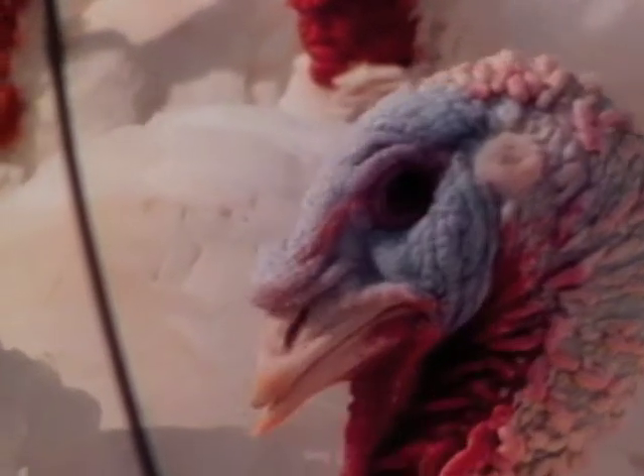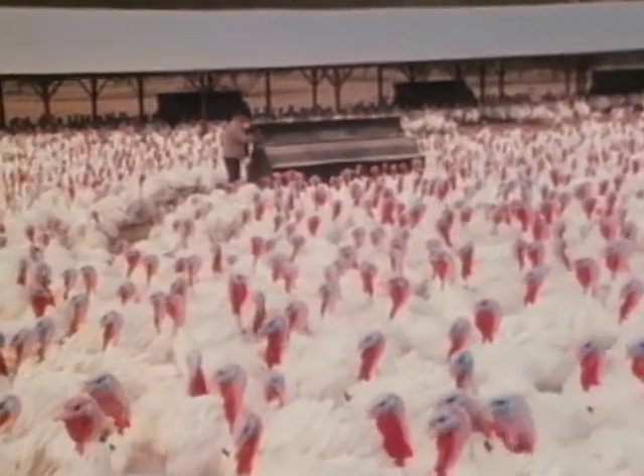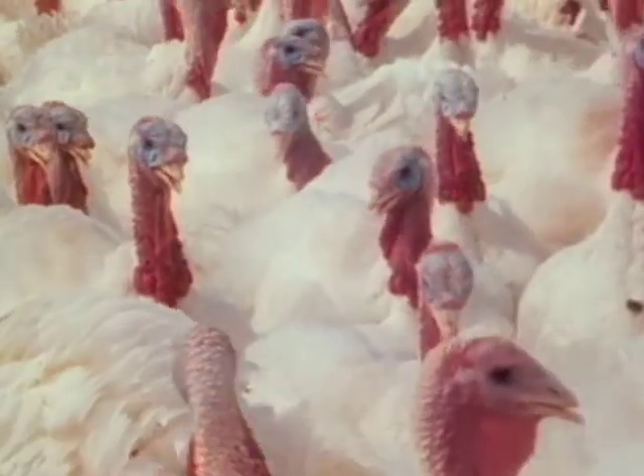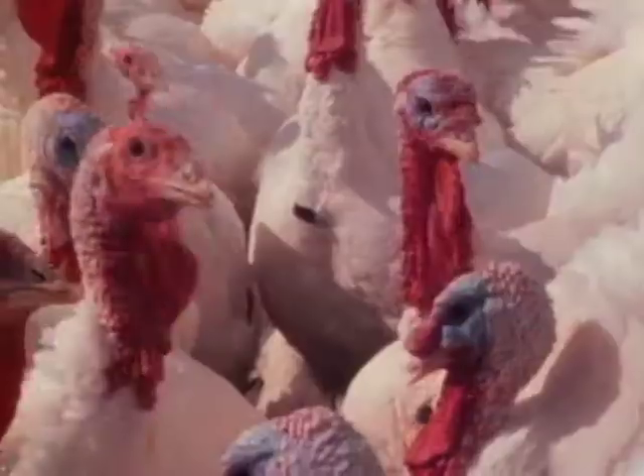It's very important to feed turkeys the proper diet at each stage of their lives. Young birds need protein to support their growth, while mature birds like these need more of the carbohydrates in corn and wheat.